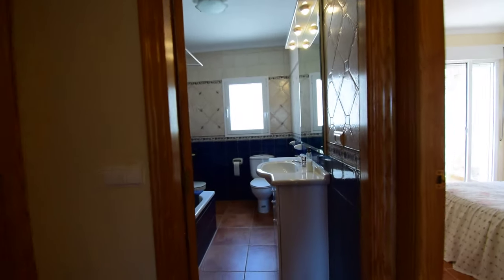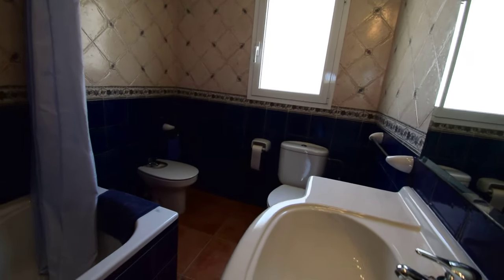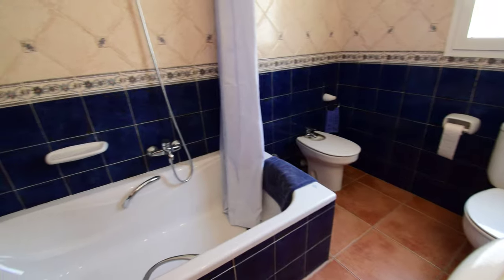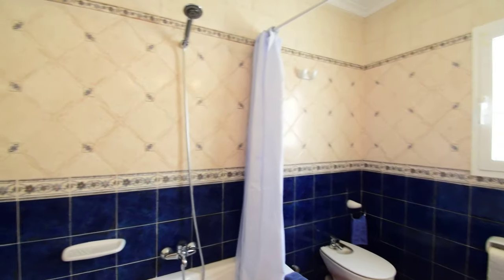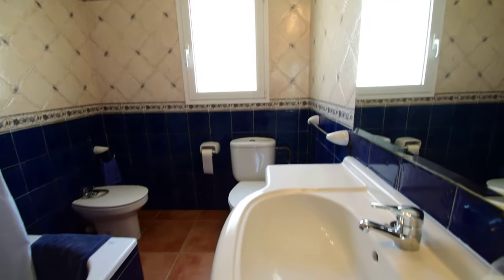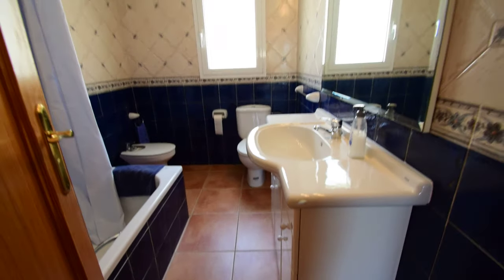And across the landing we have the family bathroom, which is really nice, with a full-length bath, shower over, nice tiles, bidet, and a window.